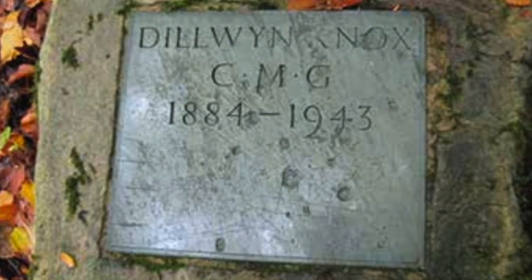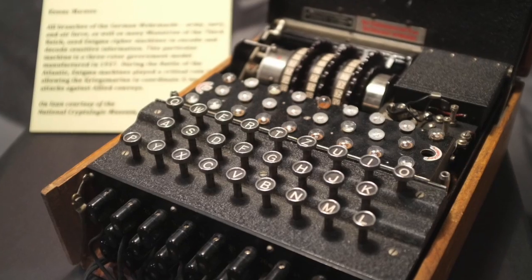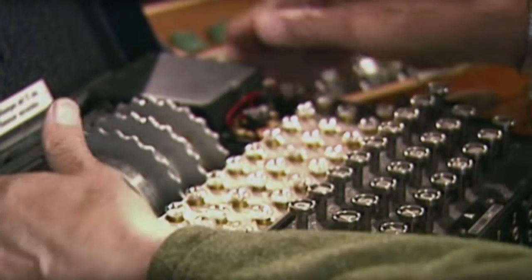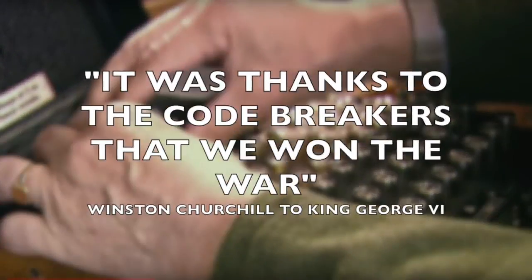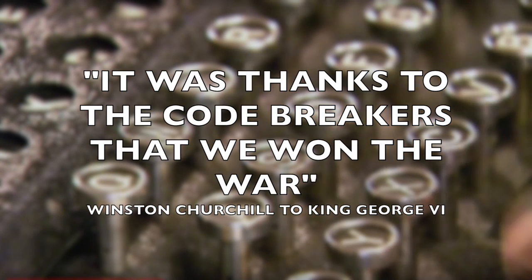Dilly is buried in Knaphill, and a stone has been placed in the woods he planted near to his house. It has been estimated that Dilly Knox and other code breakers shortened the Second World War by at least three years, and of course saved thousands of lives.